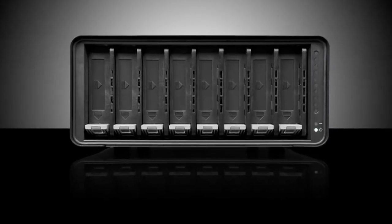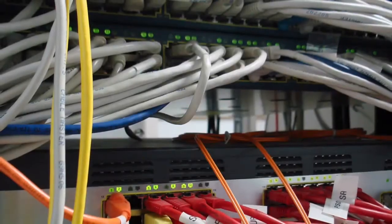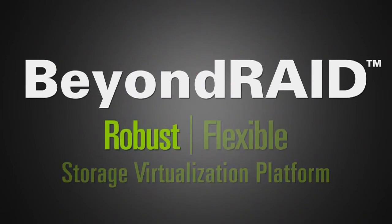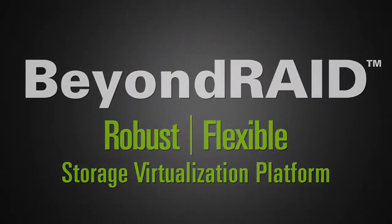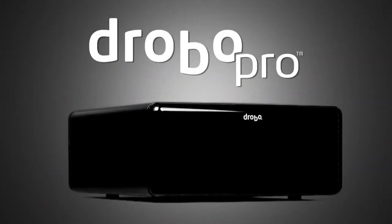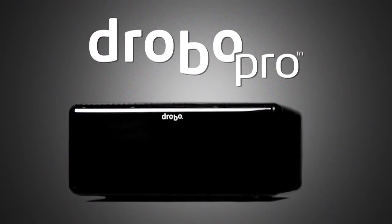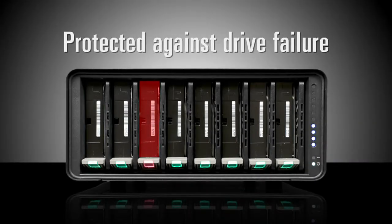DroboPro is built on BeyondRAID data protection technology, freeing businesses from the difficult, time-consuming, and confining choices commonly associated with RAID-based storage management. BeyondRAID applies its algorithms atop a robust and flexible storage virtualization platform, removing the limitations of traditional RAID. It uses the same data protection methodologies as traditional RAID, including mirroring and striping with parity, protecting against inevitable drive failure.